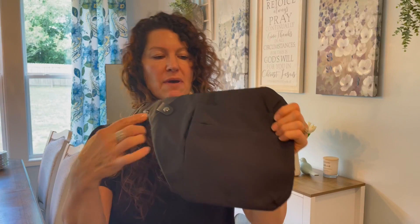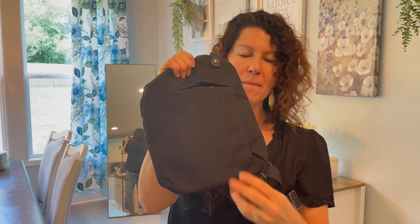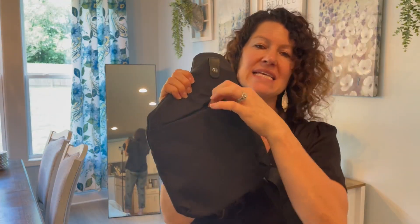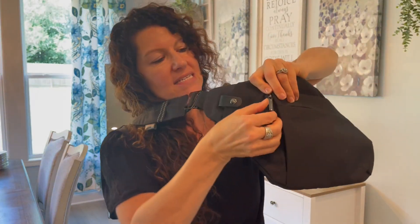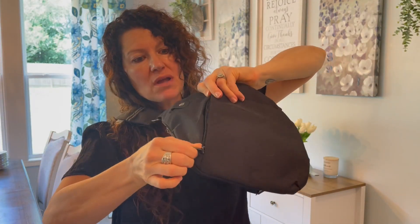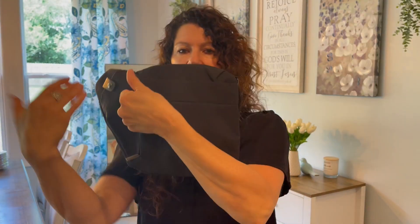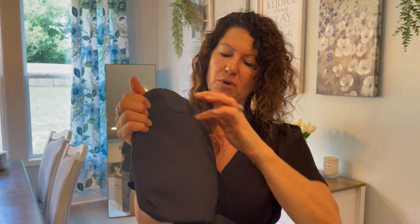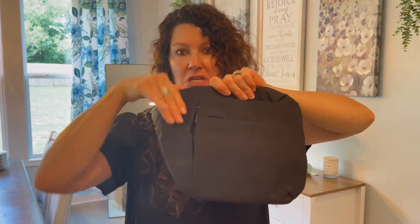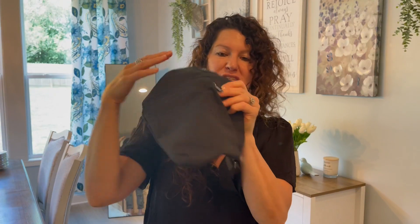What's really nice about these other compartments — there are actually three other compartments on the front. You can't really see them because they have these fabulous hidden zippers. You have to really open this up to get to the zipper, and that is what kind of makes this an anti-theft bag. Nobody can just get in there quickly — they really would have to peel this fabric back to get to the zipper.